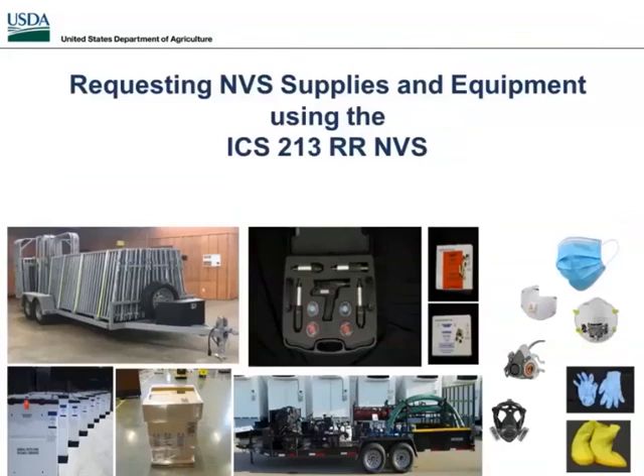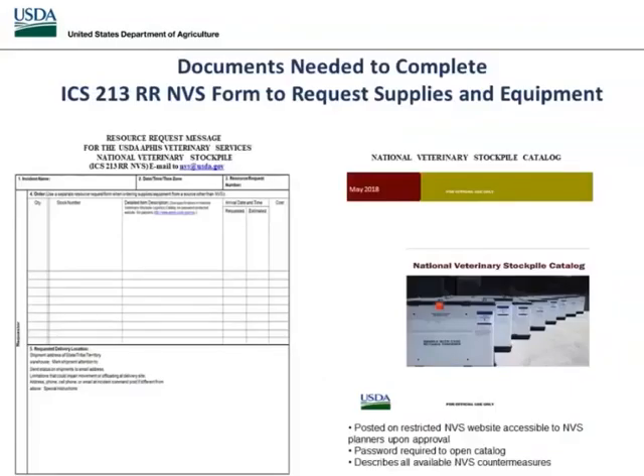Now we're ready to start submitting resource requests. We're going to cover requesting NDS supplies and equipment using the 213-RR. When you get ready to submit your request, there are two things you need: the ICS 213-RR form, and the National Veterinary Stockpile Catalog, which tells you what's available. You can browse through the catalog to get the proper information to prepare your 213.